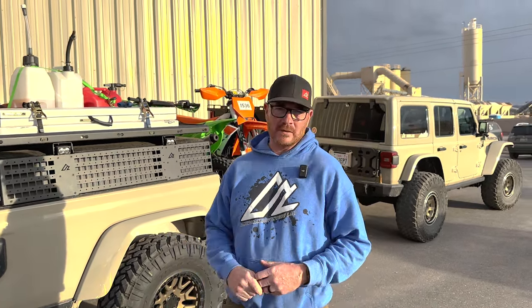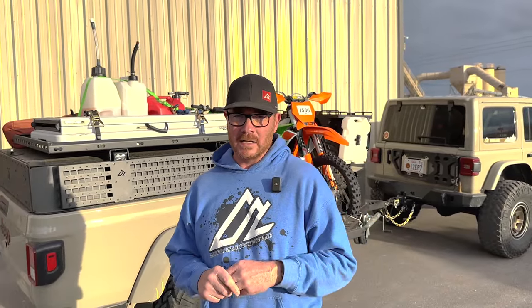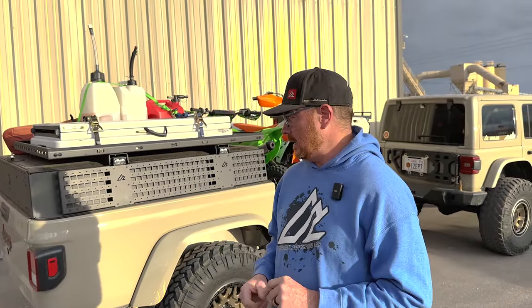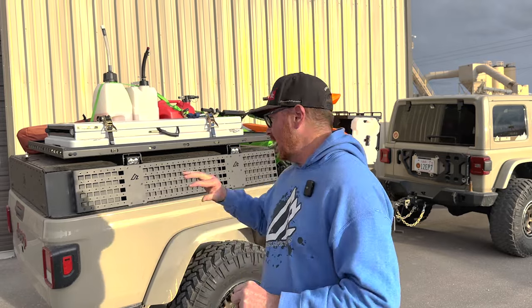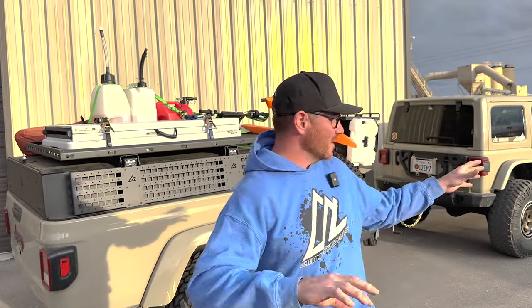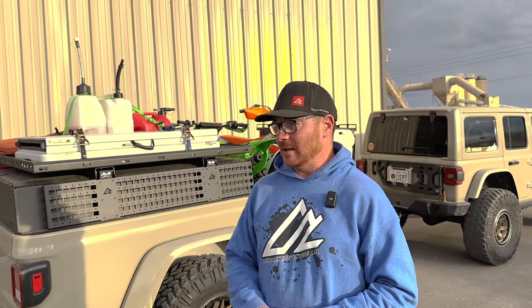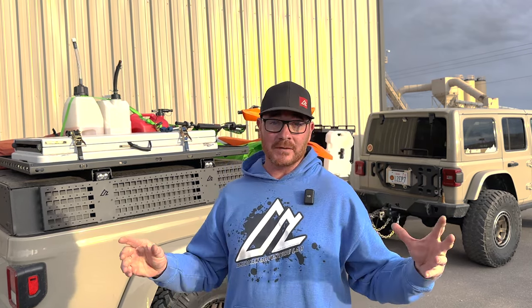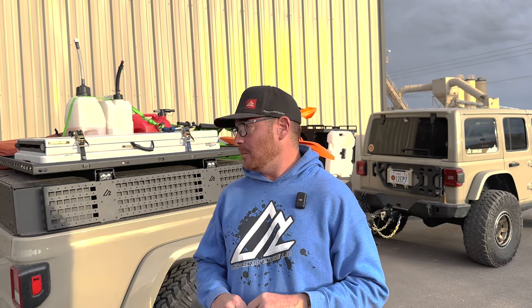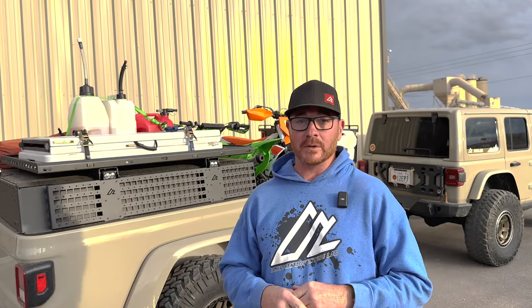We just got back from King of the Hammers and I wanted to give you guys a slight post-mortem of how the trailer worked. I say post-mortem because that was probably the worst camping experience of my entire life, but to be fair it had nothing to do with the trailer or the Jeep — it was mostly weather related. The wind was crazy and it rained almost solid one day, so not very conducive to an overland experience event, but nonetheless the trailer did amazing.